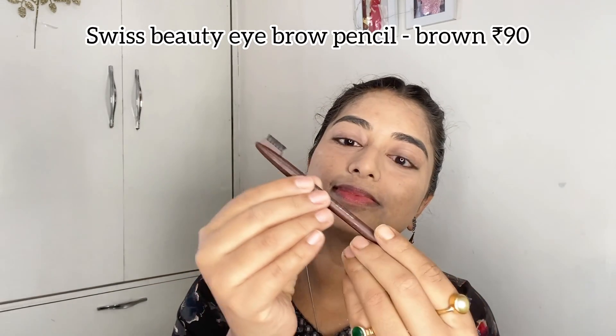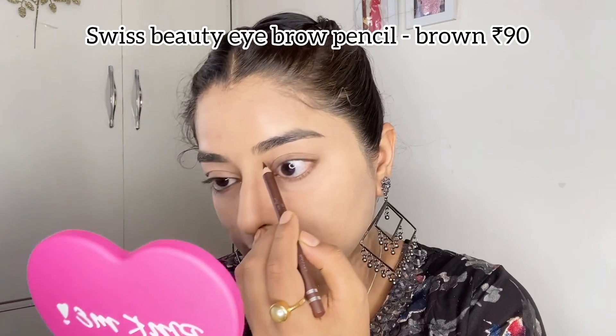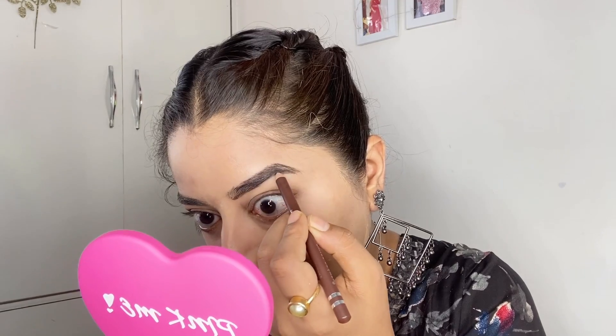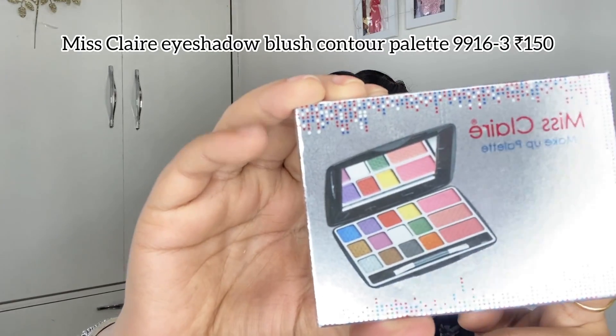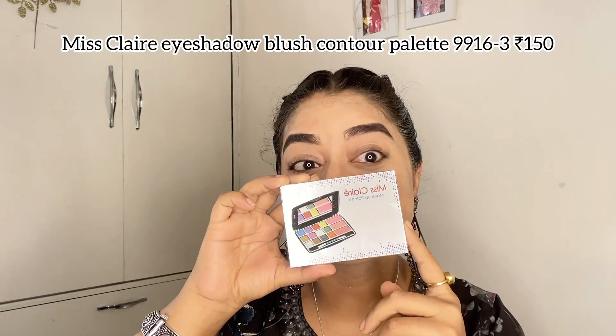For eyebrows, I'm using the Swiss Beauty Eyebrow Pencil for just ₹90. I've used this pencil many times across my videos and have been using it for a couple of years. For such a small price, you get a great pencil with a spoolie brush included. You can see the clear difference between my two brows.